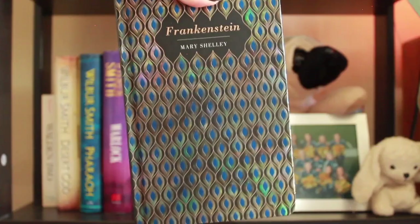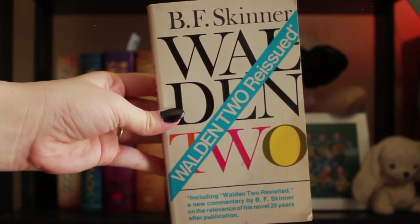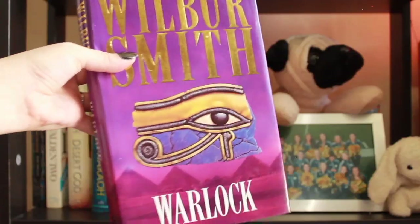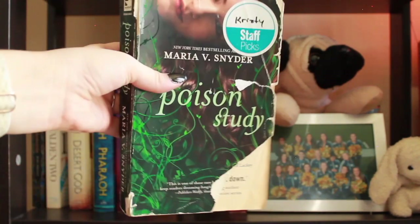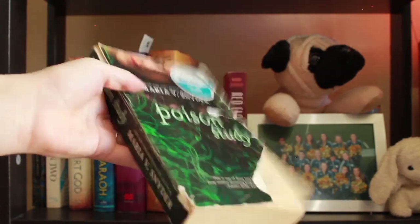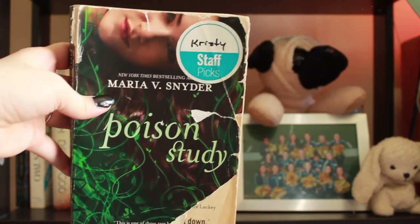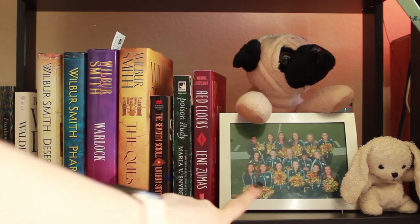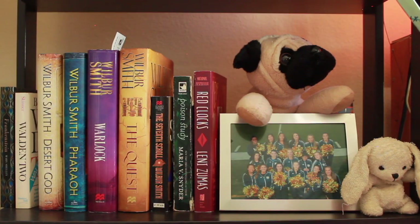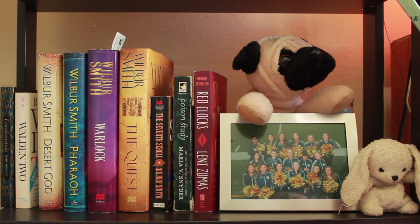Here is my final shelf. Frankenstein by Mary Shelley — also a gorgeous copy. Walden 2 by B.F. Skinner. Got all of the Wilbur Smith books, and finally the Seventh Scroll. And then I have a very well-loved copy of Poison Study by Maria V. Snyder — this was my all-time favorite book growing up. I don't think it's actually young adult; it's got some pretty heavy subject matter. And finally, Red Clocks by Lenny Zumas. I keep my cheerleading photos here. This was the first toy I had as a baby — my little floppy. And this little pug is there to emulate my family dog who passed a few years ago. His name is Charlie, so I keep them there to remember.